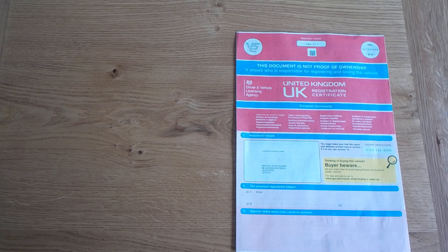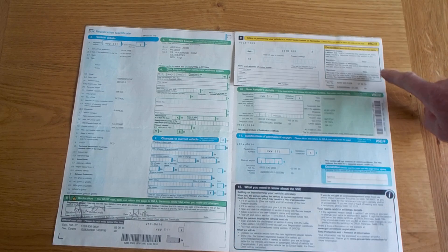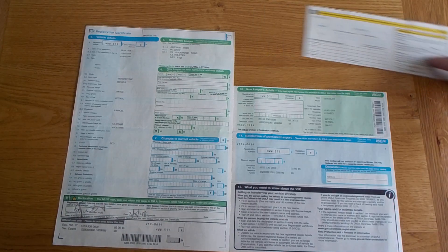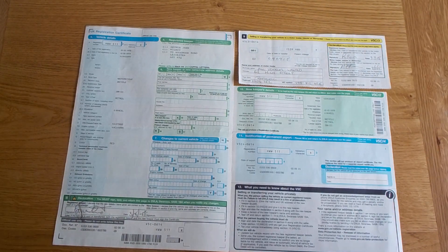Contact details are available by searching DVLA on Google. You will need to complete section 9, or the yellow slip. Detach this part and complete the organization's name, address, postcode and fax number in the relevant boxes, together with the